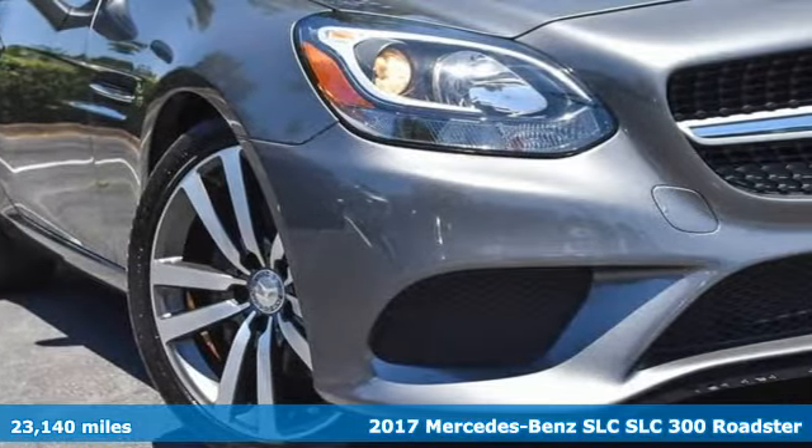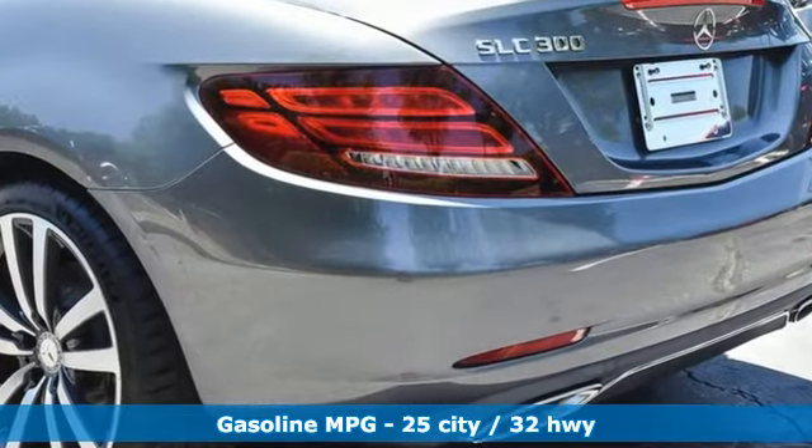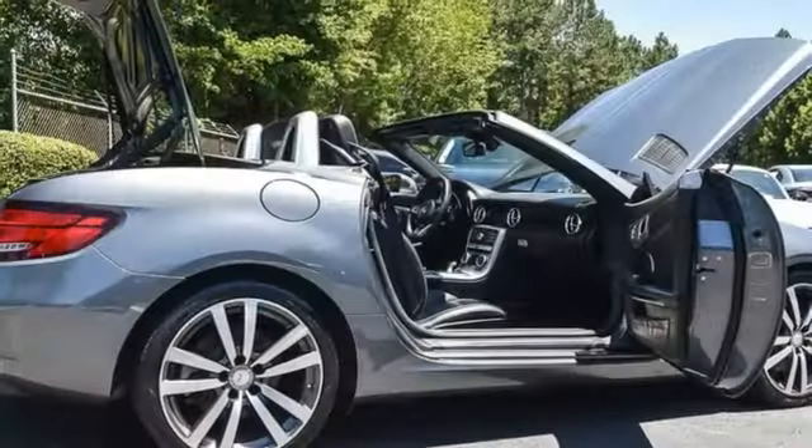It comes nicely equipped with features you'll love: automatic transmission, rear wheel drive, engine auto stop-start feature, power retractable hardtop, and streaming audio, Wi-Fi hotspot.